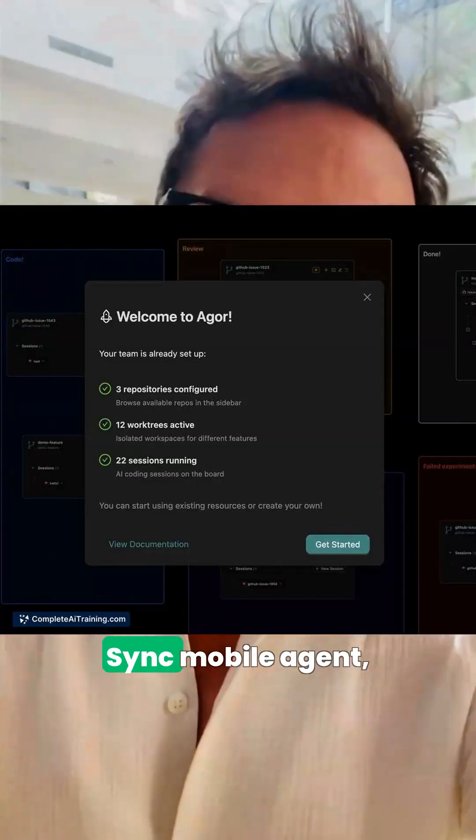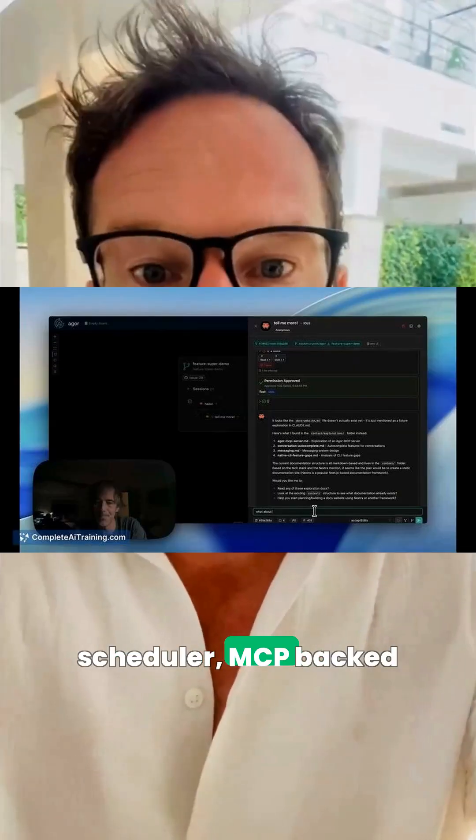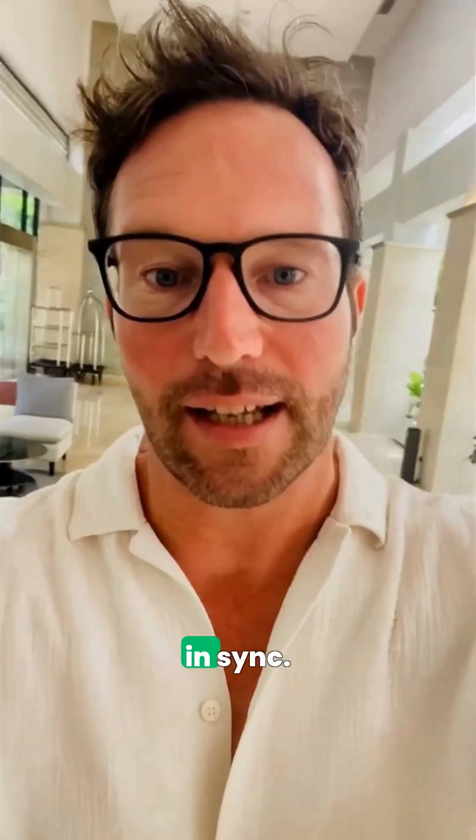And the last tool for today, Agor brings real-time collaboration with Instant Cursor Sync, mobile agent prompting, a built-in scheduler, MCP-backed self-aware agents, session trees on a canvas, and shared dev environment management, so teams actually stay in sync.